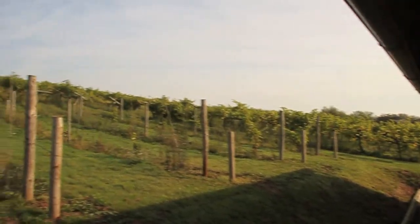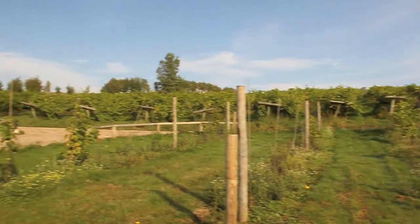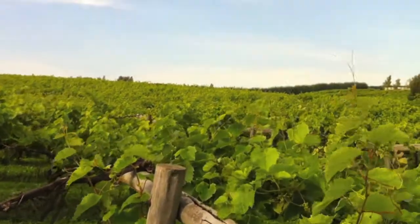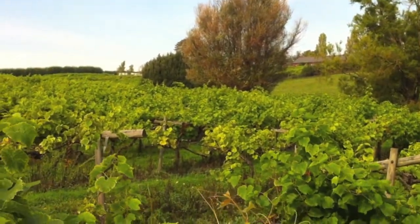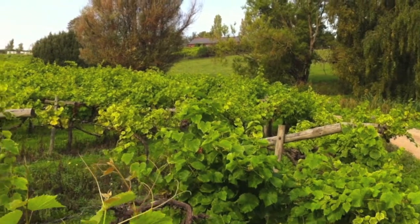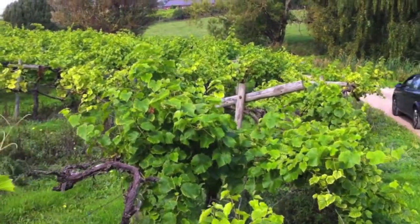We're going to go off up to the lodge at some point and sample the local produce. Here we are, in amongst the vines, walking up to the house, which is up there. Sort of French-like countryside. Forgive the car. Just leaving with a boot full of wine, most likely.